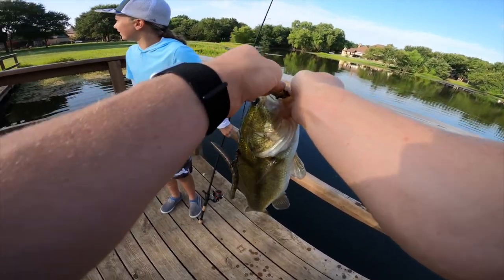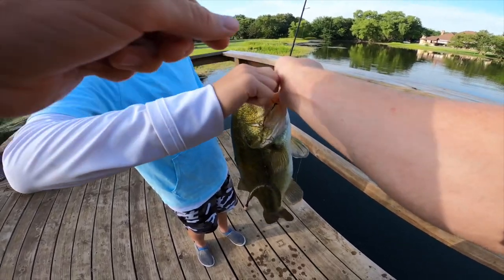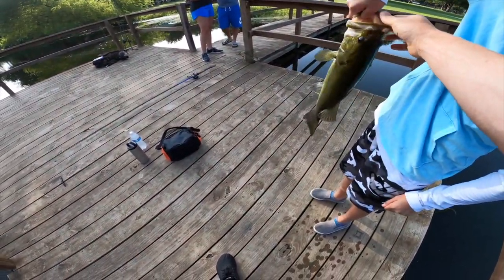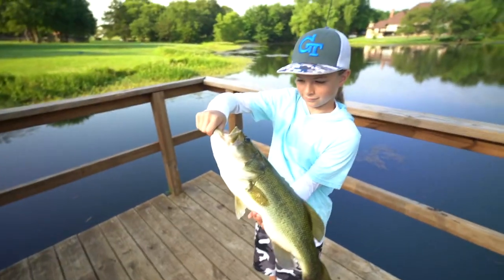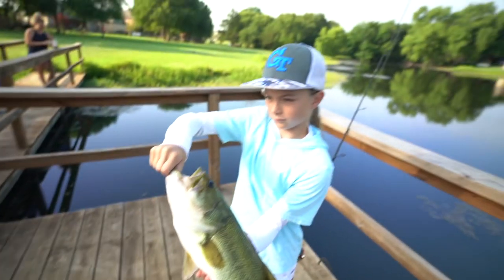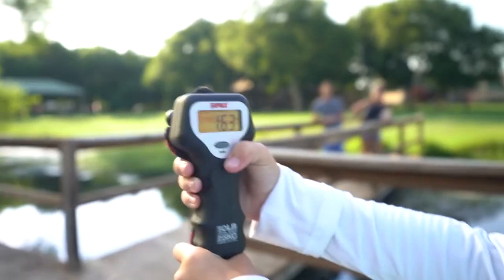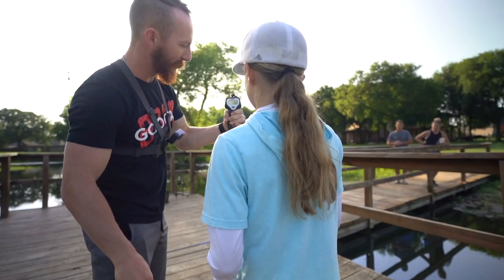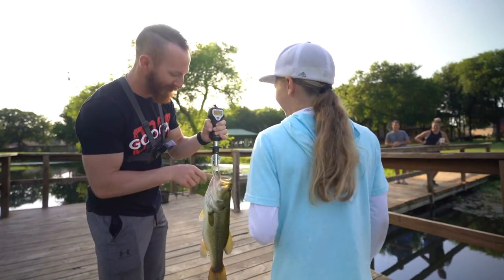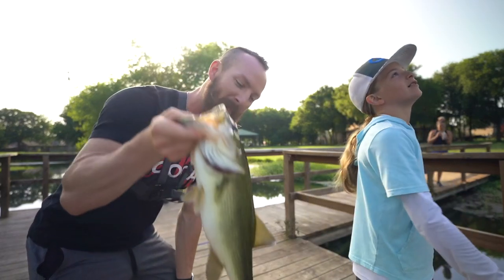No way! Ren just caught the first one of the day, and this one's probably almost three pounds. Let's see what we got — hold on tight, that came out of nowhere! Ren is on in like the first 20 minutes. We're throwing the lunker logs and she catches a three-pounder right off the bat. We had to break out the scale. Is this the biggest one you've caught out of here? Probably. It weighed 3.02, just over three pounds — heck yes! She beat us to the punch.